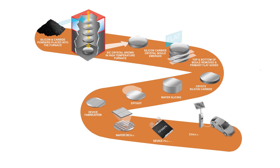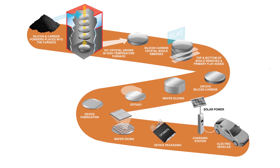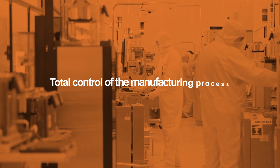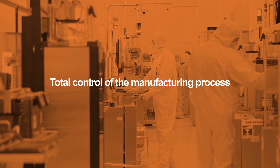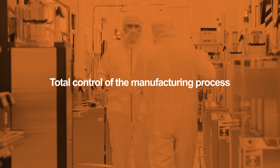OnSemi provides a complete end-to-end vertically integrated silicon carbide supply chain and reliable performance from powder to power module solutions. With total control of the manufacturing process, we're able to adjust our crystal growth capacity to meet market dynamics without depending on external suppliers.